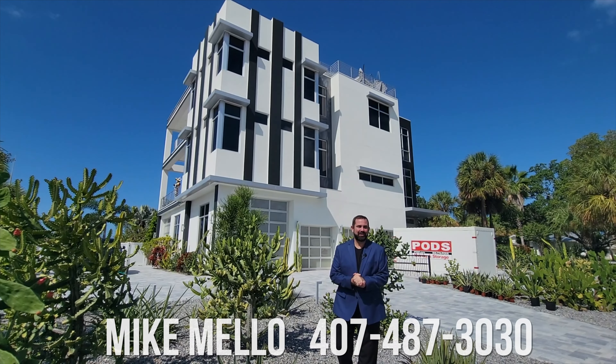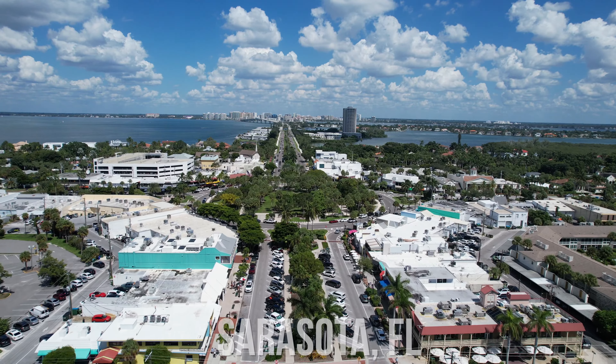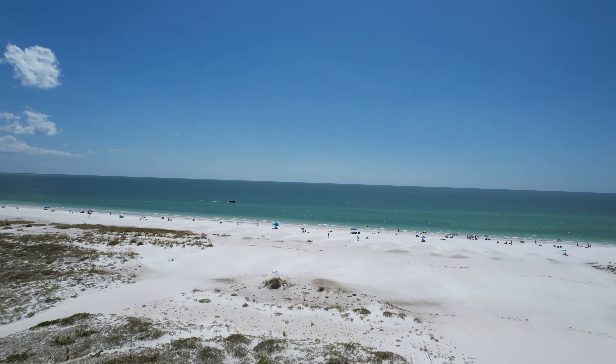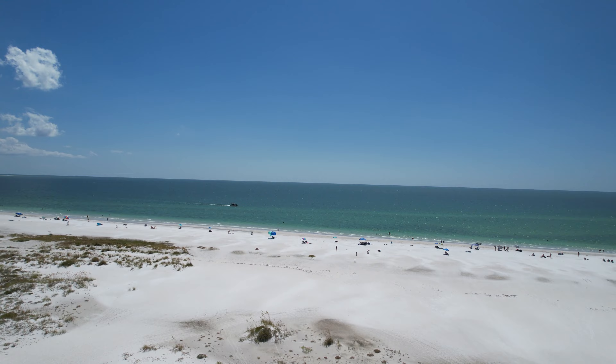Hi everyone, my name is Mike and welcome to the Luxury Home Channel here on YouTube. Today we're in Sarasota, Florida, and we're steps away from the white sand beaches of Lido Beach and the crystal blue waters of the Gulf of Mexico.